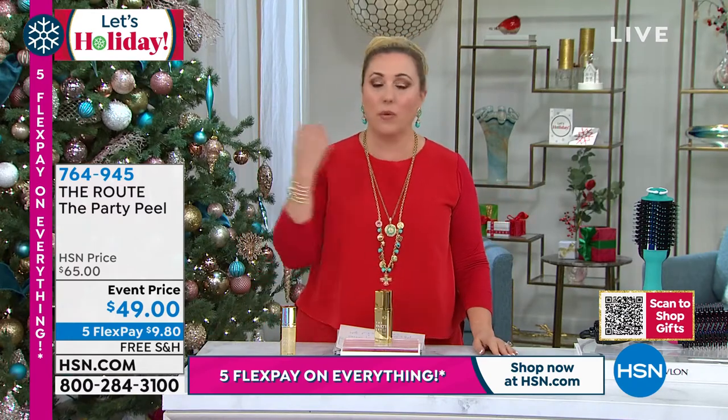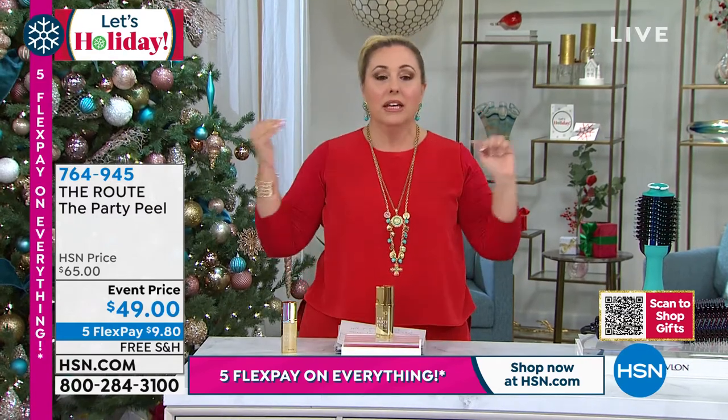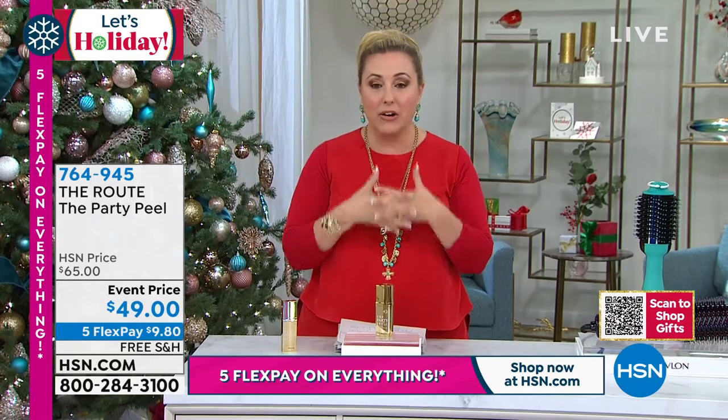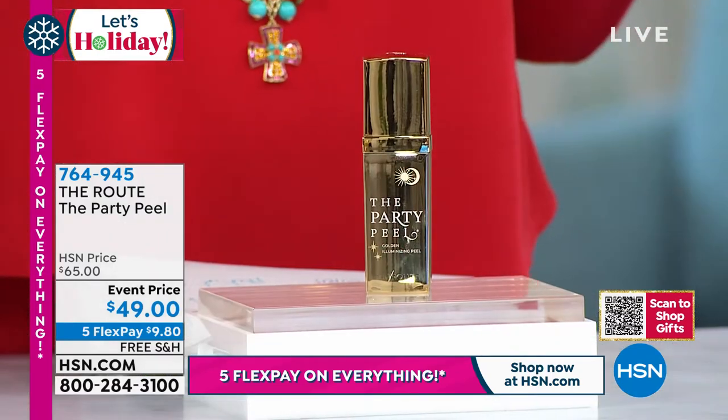Day in, day out, women just like me would come in asking: Nancy, what can I do to my face? I've got redness, I've got wrinkles. So she developed this line with her friend, who's a huge executive at a giant beauty company.